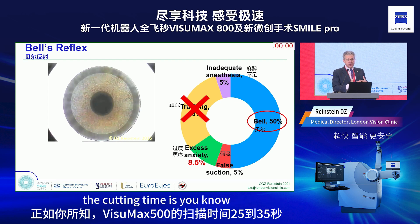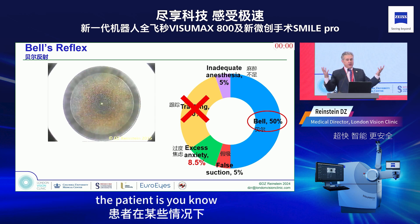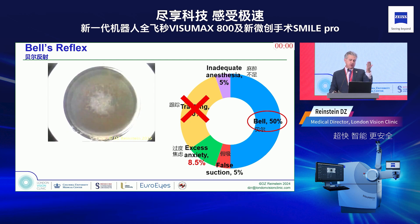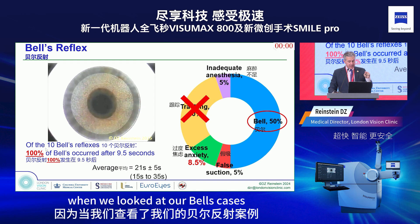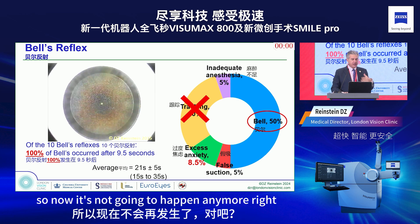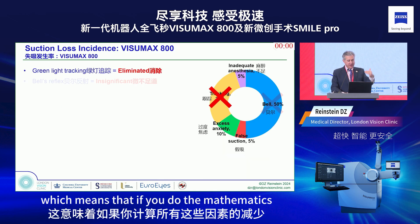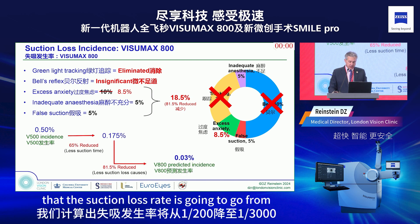With the VisuMax 500, cutting time is 25 to 35 seconds depending on lenticule size, during which the patient can involuntarily produce a Bell reflex. We can see an example of this occurring right toward the end of a case. However, this is now eliminated: when we reviewed our Bell reflex cases in our series of 4,000 eyes, all Bell cases occurred after 15 seconds — so with a 9.5-second cutting time, it simply won't happen anymore.